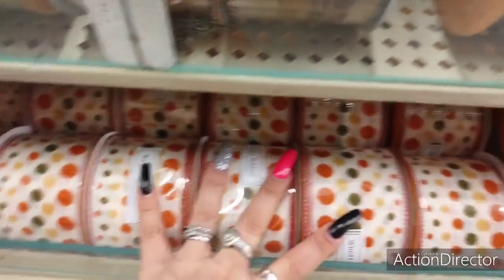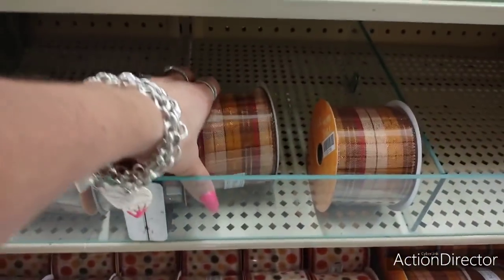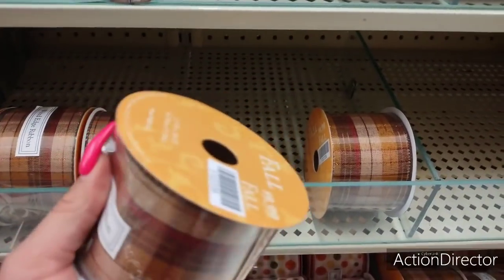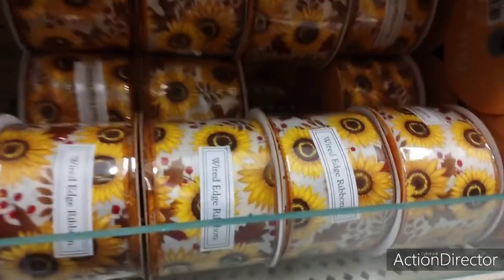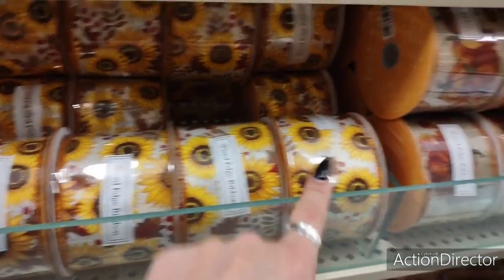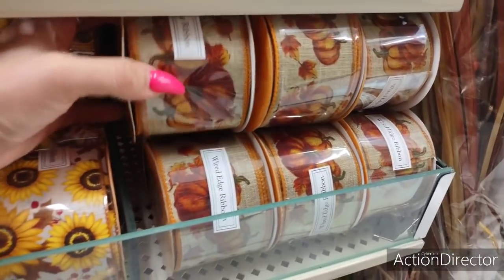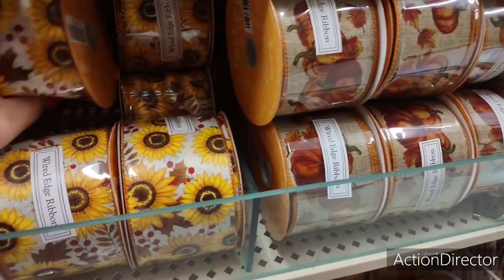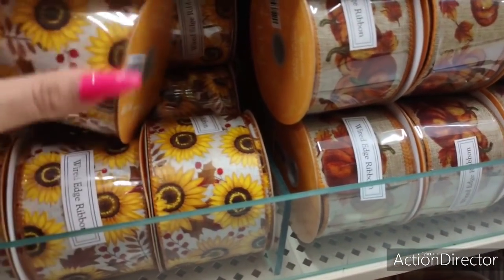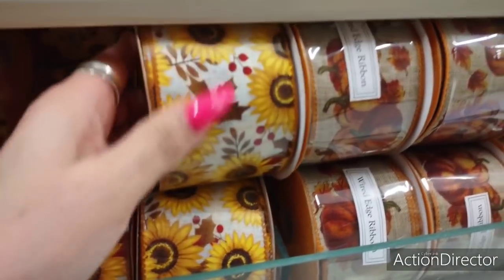You have the plaid polka dots — I call this the fall plaid. I adore this look. I think it's so stinking cute. But the sunflowers, oh yeah. And it's got like the rust red. Love, love, love those pumpkins. Those are so cute. Really, really cute. The sunflowers are adorable.